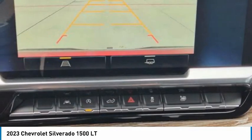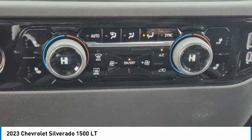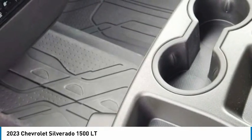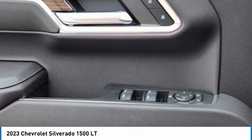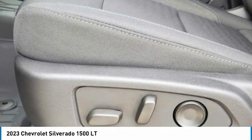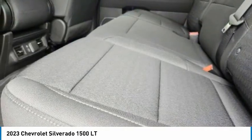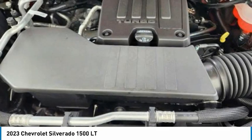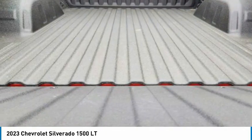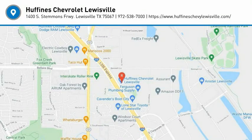A vehicle like this doesn't come along every day. Come in and get it before someone else does. The Chevy Silverado 1500.